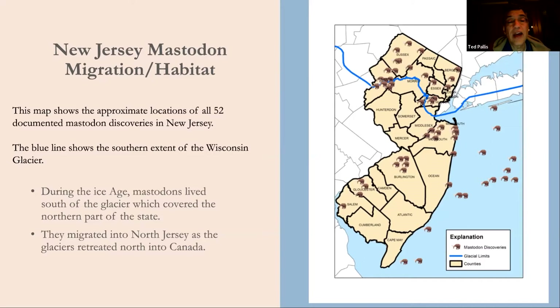The map shows all 52 documented mastodon fossil discoveries in New Jersey. The blue line shows the southern extent of the Wisconsin Glacier across northern New Jersey and out onto Long Island. During the Ice Age, mastodons lived south of the glacier and would migrate north as it melted and retreated into Canada. Some mastodon finds appear out in the Atlantic Ocean because the shoreline was 70–80 miles farther offshore — much of the ocean's water was locked up in frozen glaciers.